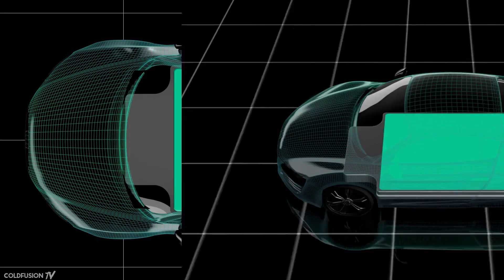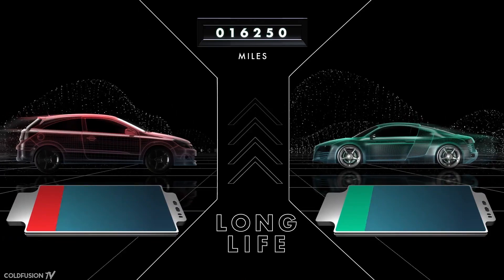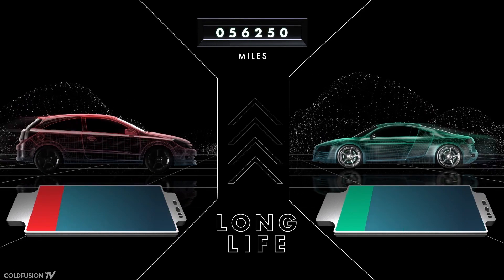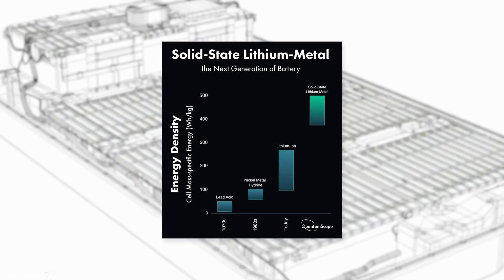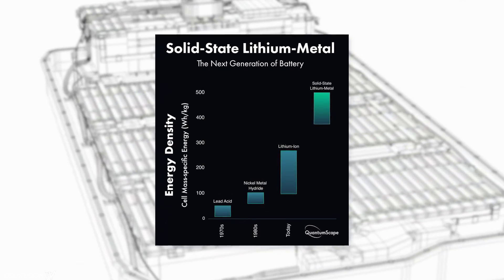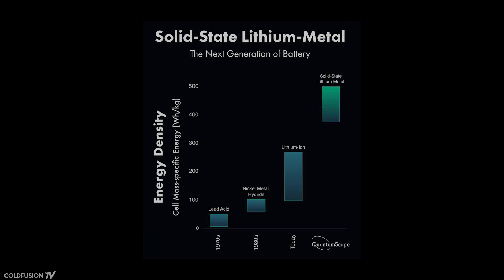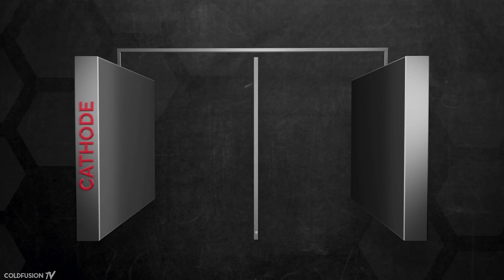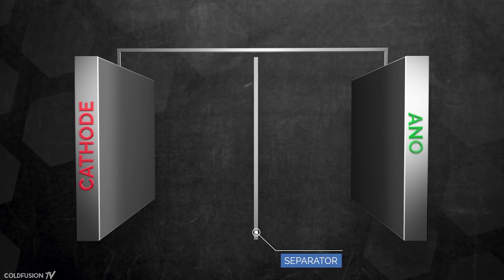According to QuantumScape's testing, their cell can charge from 0 to 80% capacity in 15 minutes and retains more than 80% of its capacity after 800 charging cycles. It's non-combustible and has a volumetric energy density of more than 1,000 watt-hours per liter — nearly double the energy density of the best lithium-ion cells. The key was a flexible ceramic separator that sits between the cathode and the anode.